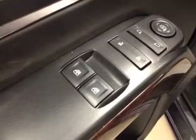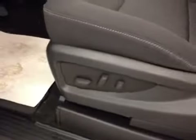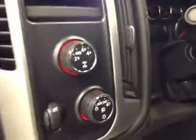Interior options: you've got power windows, power locks, and power mirrors, power driver seat with lumbar support, four-wheel drive controls, light controls, cruise control, and hands-free communication.